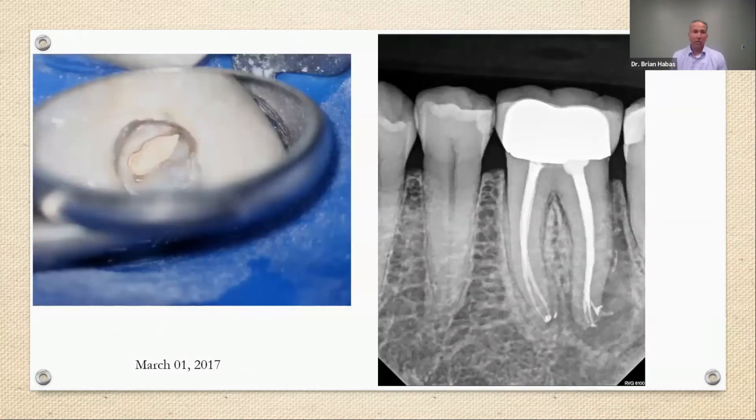March 1st, 2017 was the completion date of the initial retreatment. You can see the mid-root area — there's a little splash of sealer there indicating a small canal, and it looks like there are at least three ports of exit on this angle radiograph. At that time, Kevin had no symptoms, swelling had gone down, and he was happy, so we finished the case.